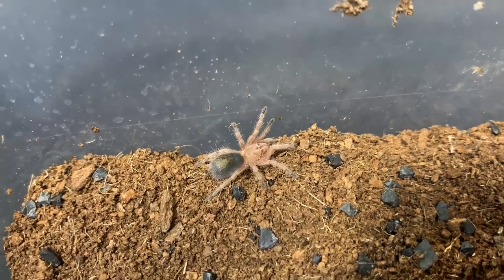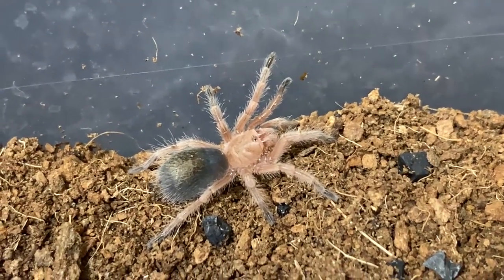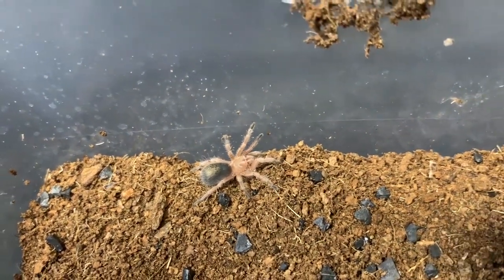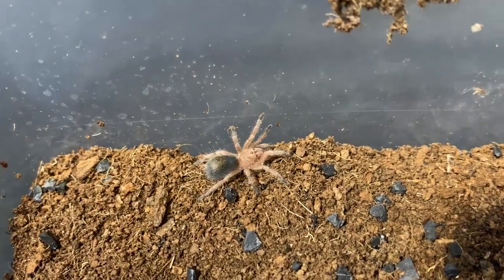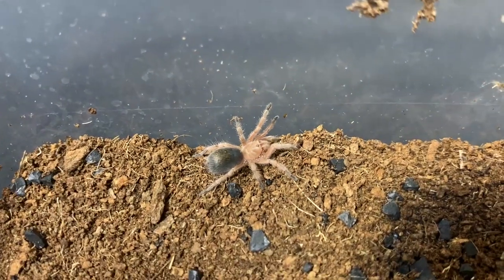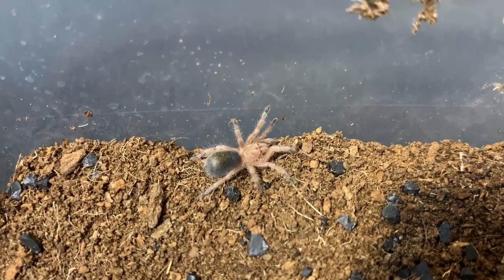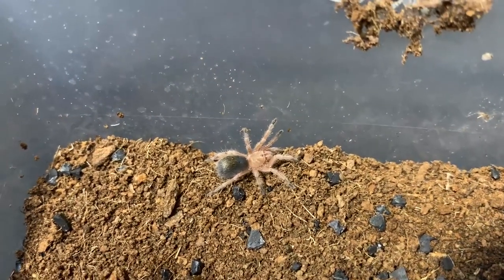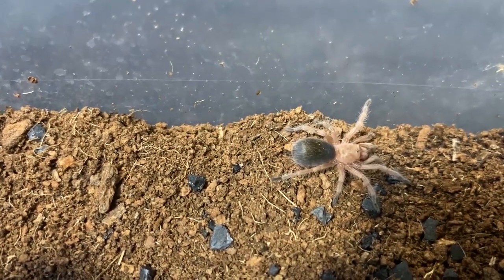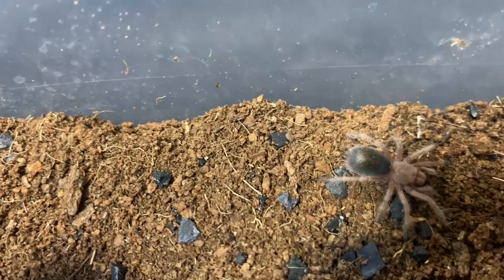Next is the Grammostola porteri, commonly known as Rose Hair. It originated from Chile. It's still a baby, but it can grow really big. It's a very laid-back tarantula. The abdomen is looking quite large right now, so it might molt one of these days.